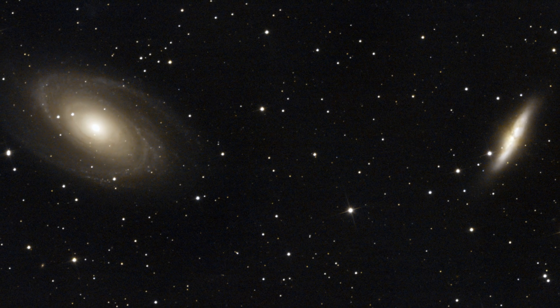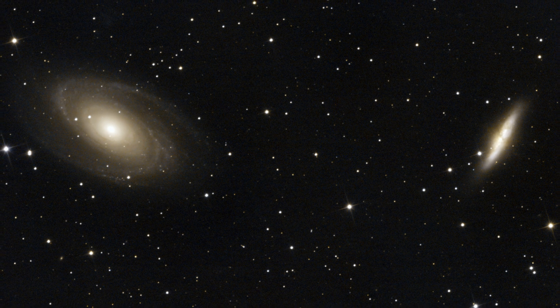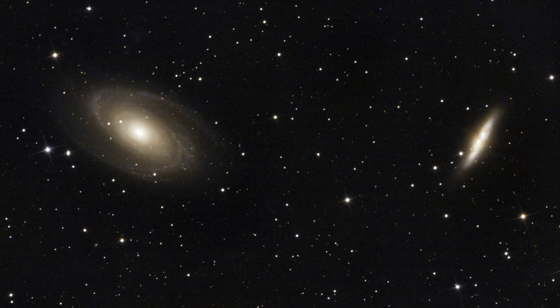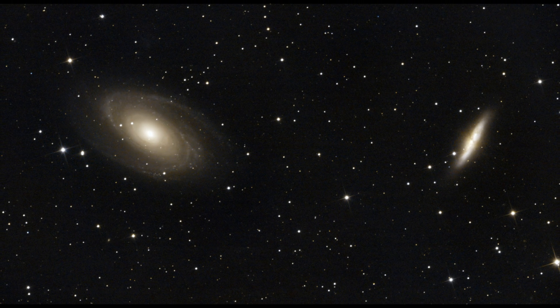The end result turned out quite good from our perspective, given the challenging conditions. Bode's Galaxy was visible in the individual 30-second exposures, but quite a lot of detail was missing, especially in its spiral arms. However, both galaxies looked fantastic in the final image — and that's because of stacking. We will definitely be revisiting both galaxies in the future, but for now, this is what we achieved, and that's just fine with us given the clouds and the windy night. It was a great start and absolutely worth going out.